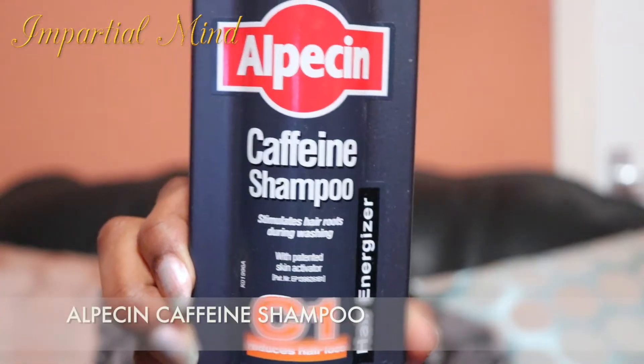Next is the Alpecin Caffeine Shampoo. This shampoo is great for stimulating the hair roots and preventing hair loss because of its main ingredient — caffeine. I love that it instantly makes my hair shed less and the treatment lasts for about three to four days. They also have a leave-in treatment for people who don't wash their hair regularly, which I might try for my hair shedding.